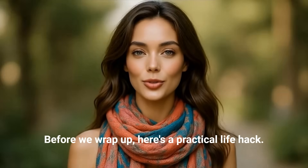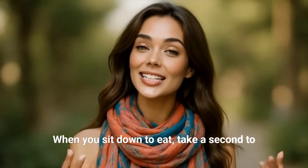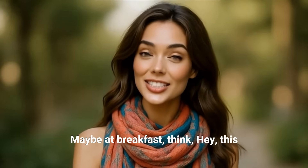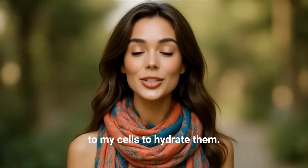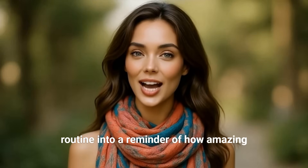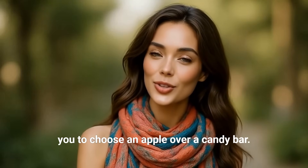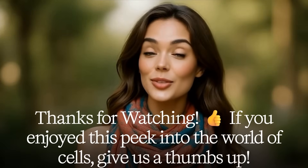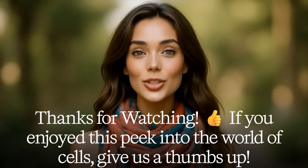Before we wrap up, here's a practical life hack: tomorrow when you sit down to eat, take a second to imagine all your cells munching along with you. At breakfast, think: 'Hey, this yogurt is helping my cells repair and grow,' or 'This water is going straight to my cells to hydrate them.' Making that connection can turn an everyday routine into a reminder of how amazing your body is, and it might even inspire you to choose an apple over a candy bar — knowing your cells will figuratively smile and thank you.